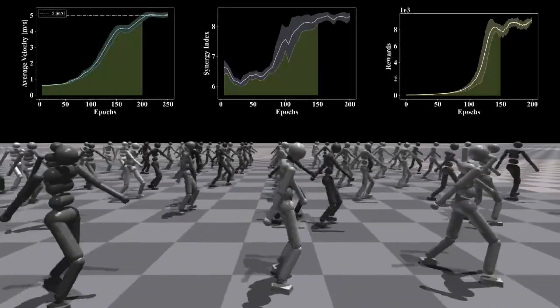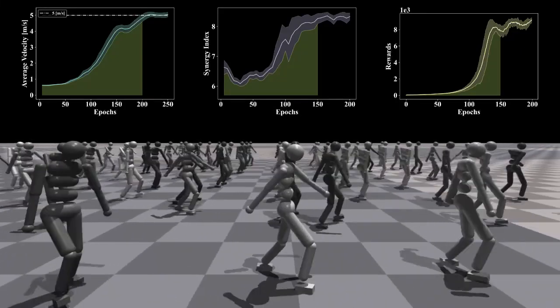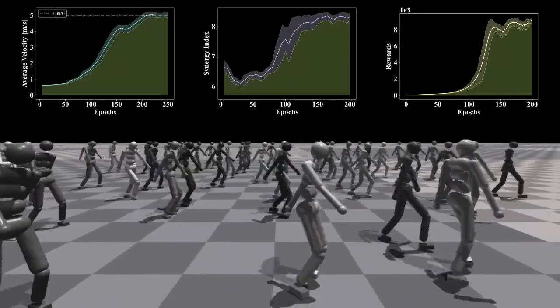After training 150 epochs, the robot learned the symmetric gait like humans and almost did not fall down. After training 200 epochs, the robot arrives at the target velocity and the training is converged.